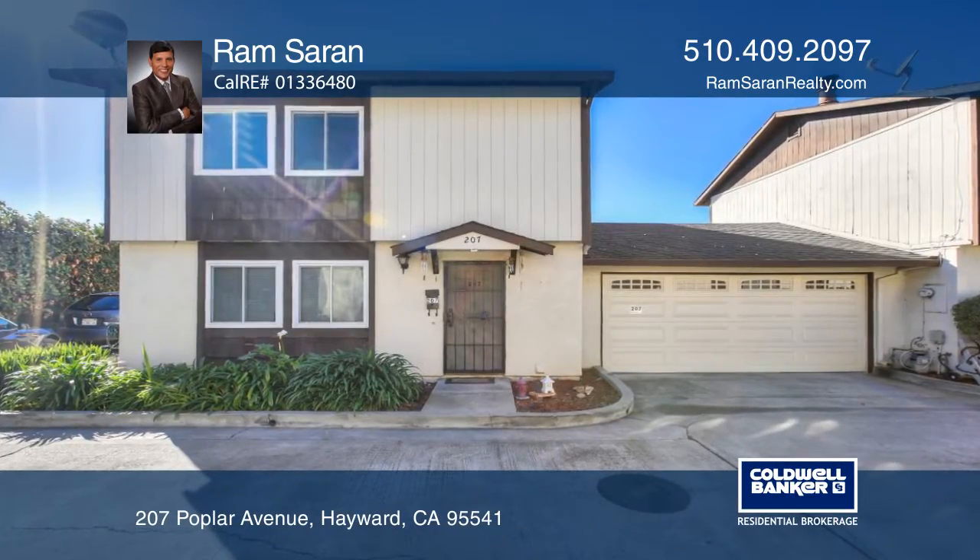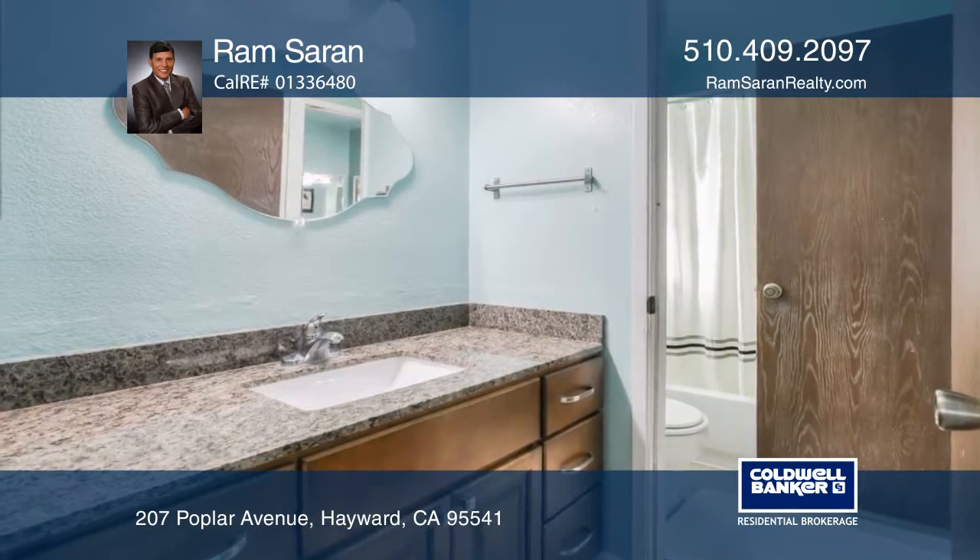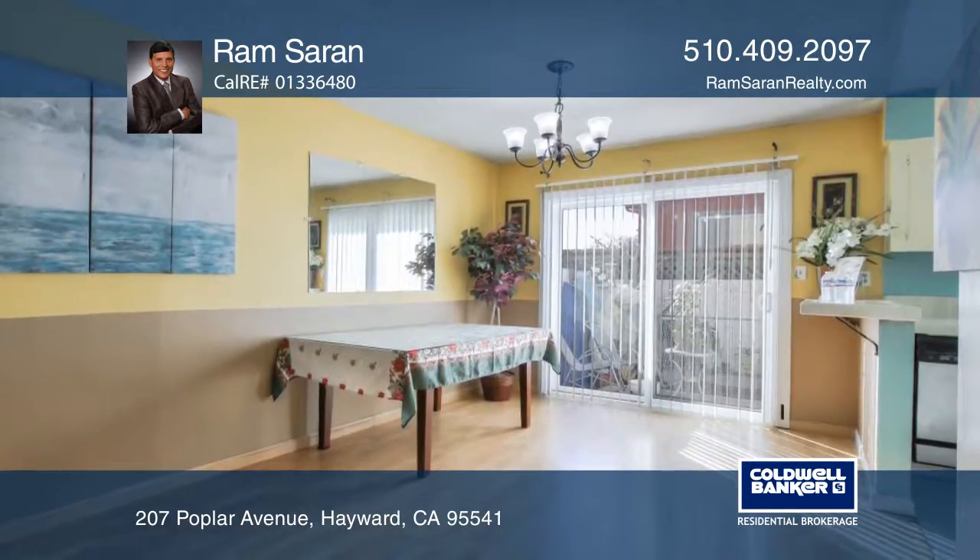This townhome style condo features two bedrooms and one and one half baths. The home, built in 1980, offers approximately 1,270 square feet of space.